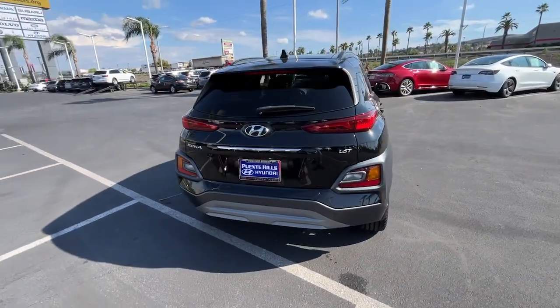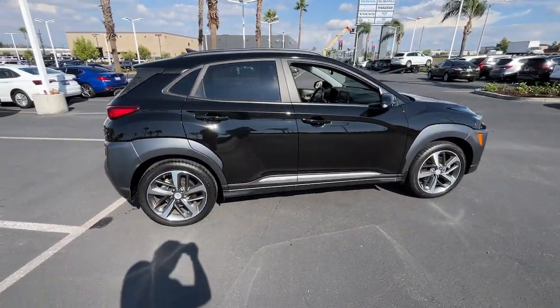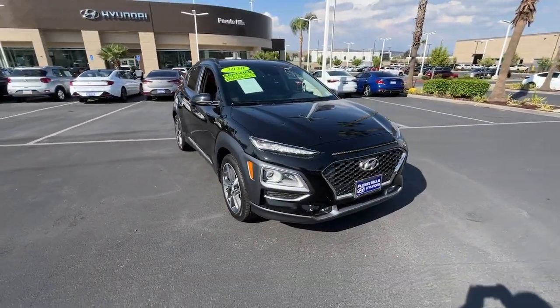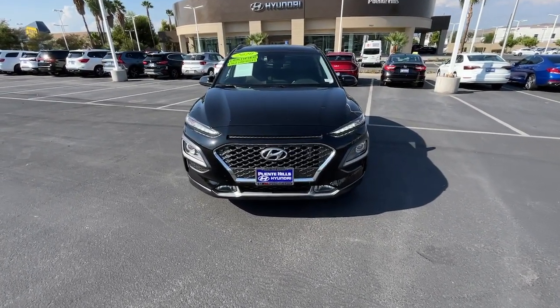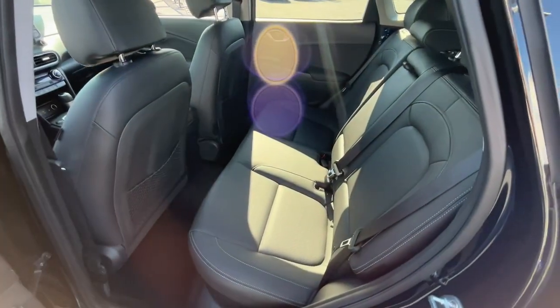This subcompact crossover SUV prioritizes enjoyment thanks to easy touchscreen infotainment, tech-savvy amenities, a comfortable cabin, and spirited handling. What's more, its advanced safety features give you the confidence to relax and enjoy the ride. The following are some of this vehicle's highlighted options.